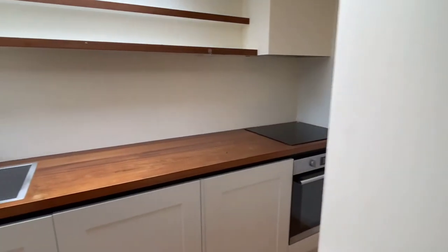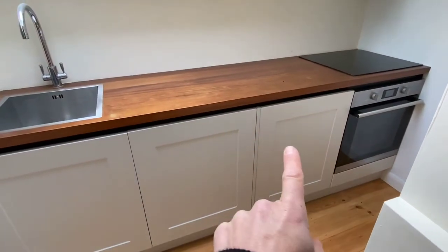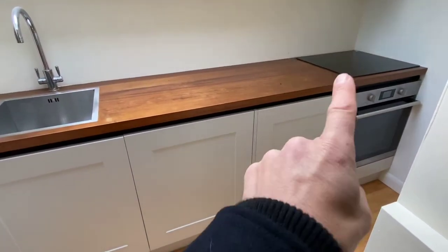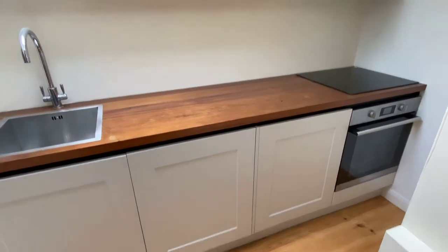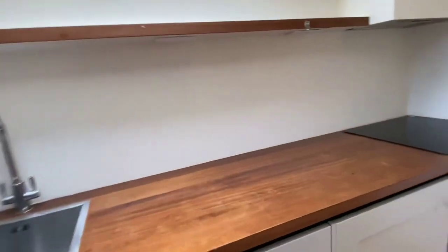The kitchen is also compact but very well laid out. You've got a dishwasher in here, a fridge with an icebox, a halogen hob with oven, and then there's storage above to the left and also just down here as well.